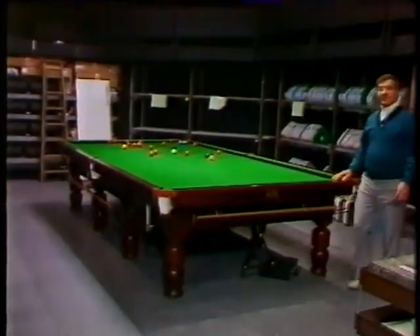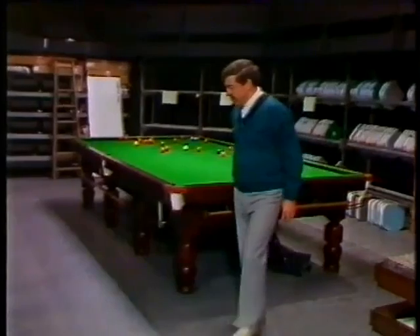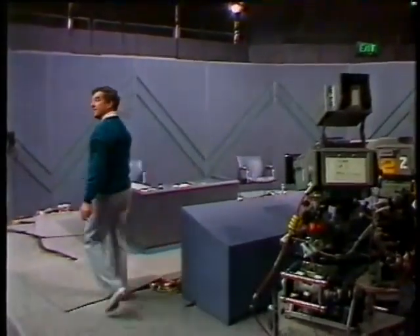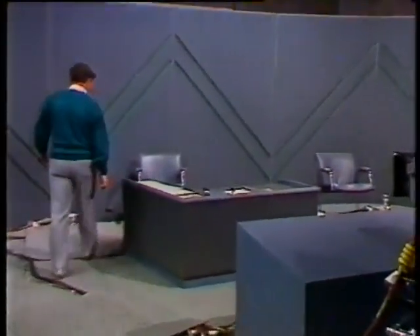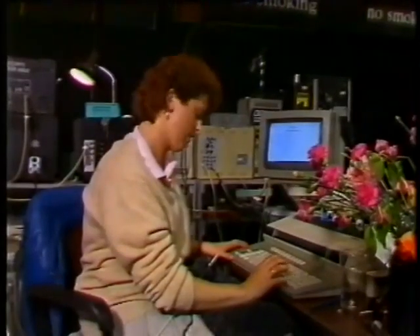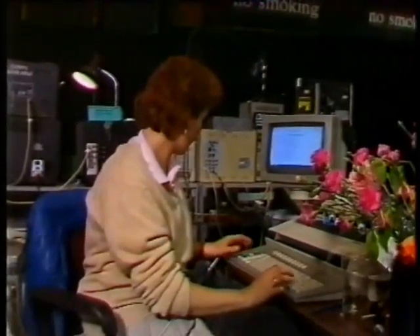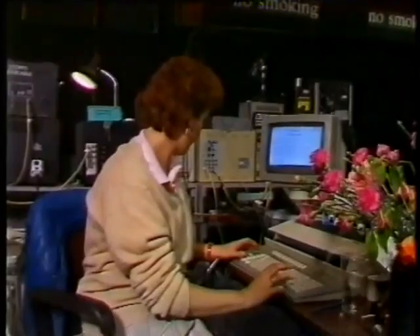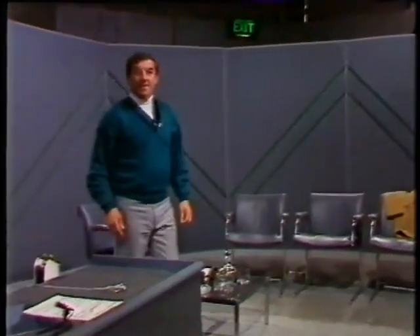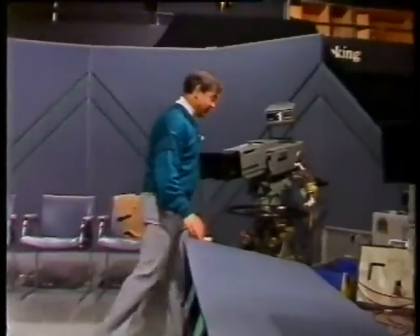This is the part of the Crucible Theatre where we have our practice table one, a second practice table over here, and past this curtain is the BBC Television studio. This is the chair where BBC presenters David Icke and David Vine are doing the presentations from. And over here we have the graphics for the captions and Leslie the researcher. Well, this is some of the bits you do see on screen, but now let's go and look at some of the things you don't see.